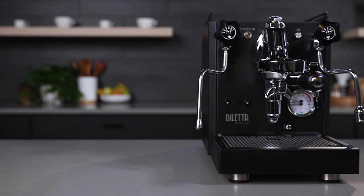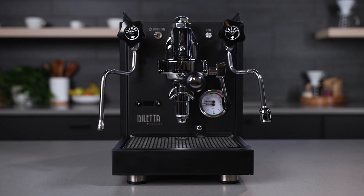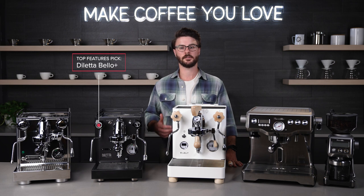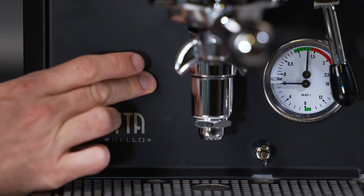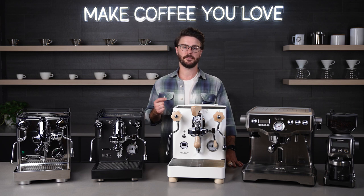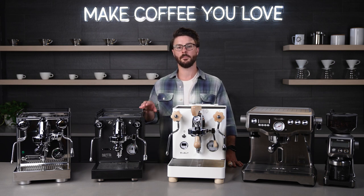Moving right along, we have our top features pick, which is the new Bello Plus from our house line, Diletta. While this hasn't been out for long, it's quickly jumped to the top of my list when it comes to essential features that meet a lot of the needs of our customers. The big update with this machine over the original Bello is the inclusion of a PID on the steam boiler. It's still a heat exchanger style machine, so that PID isn't giving you precise control over your brew temperatures, but it does give you some flexibility if you drink light roast sometimes or dark roast other times. If you want more info about that, be sure to check out the crew review for the Bello Plus.